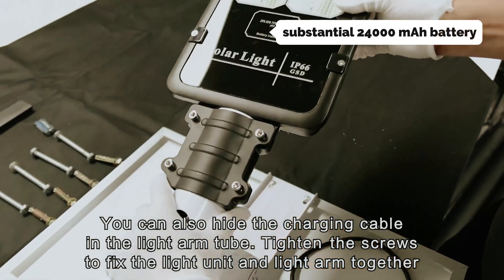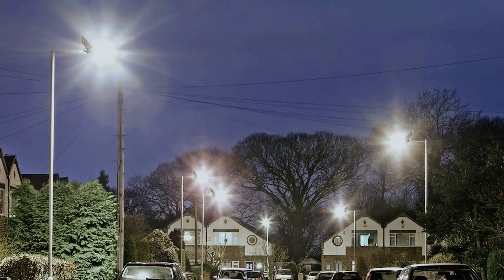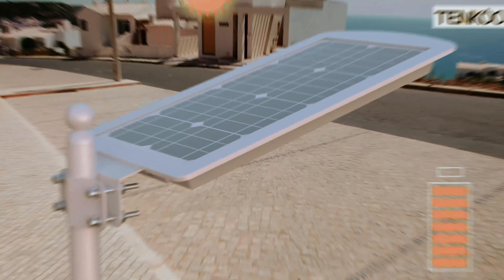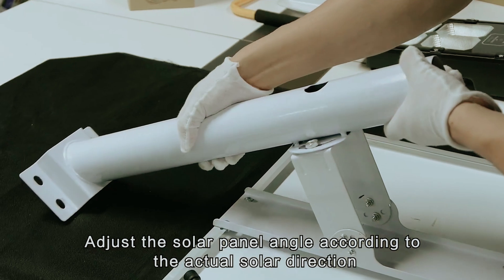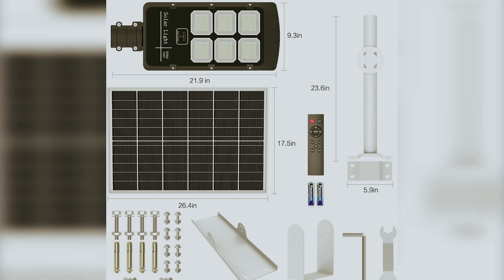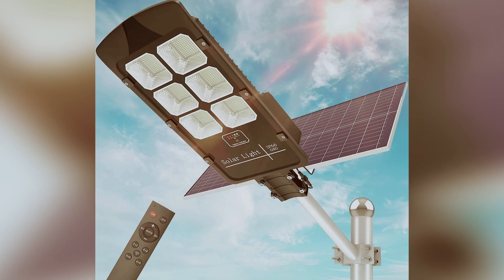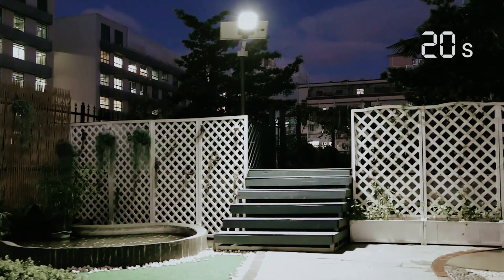Powering these streetlights is a substantial 24,000 mAh battery. Such capacity ensures that once fully charged in six to eight hours, these lights maintain full brightness for over 16 hours. Imagine the peace of mind you'll have knowing your pathways, driveways, and public areas remain illuminated all night long. Incorporating Tenku Streetlights into your environment not only enhances safety and visibility but also promotes eco-friendliness by harnessing solar energy — a practical solution that aligns with your budget without compromising on quality.